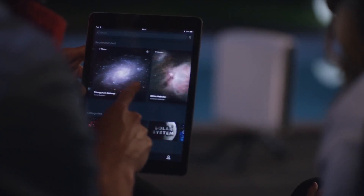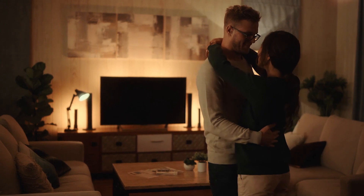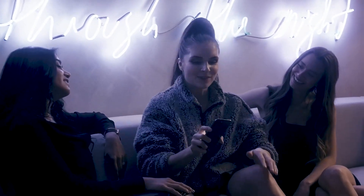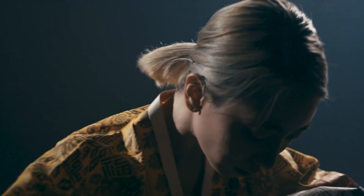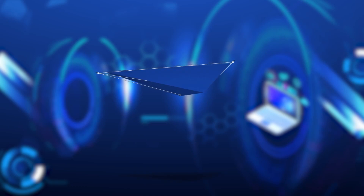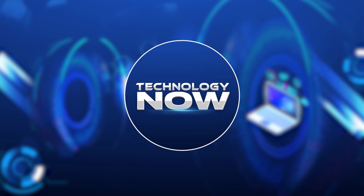From futuristic lighting solutions to the latest in home entertainment, these gadgets are sure to wow your guests and make your room the envy of all your friends and family. Transform your living space into the ultimate tech oasis and take your entertainment to the next level. So buckle up and get ready to experience the future of home comfort. This is Technology Now.